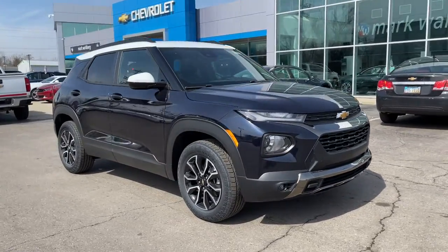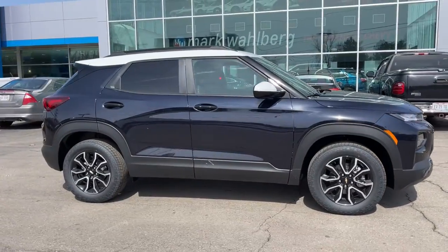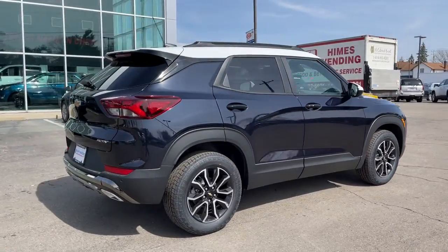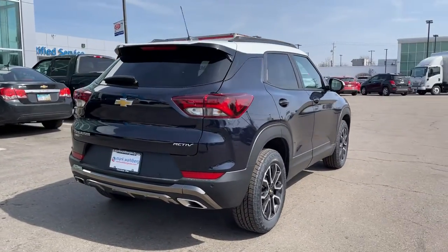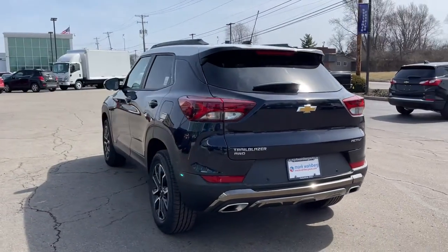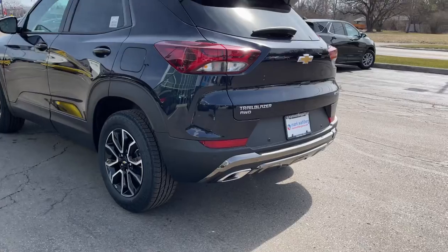Can you see yourself in the 2021 Chevrolet Trailblazer? Get the features you need and the comfort and style you've been hoping for. This well-equipped vehicle is an excellent value and will help you make the most of every drive. All you need to do is relax and enjoy the ride.